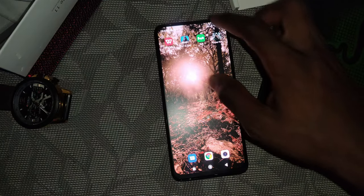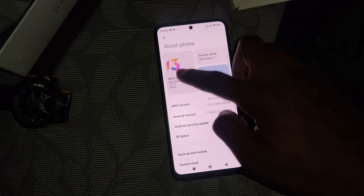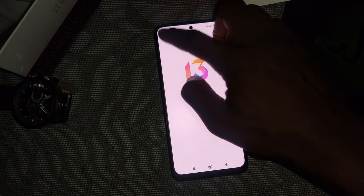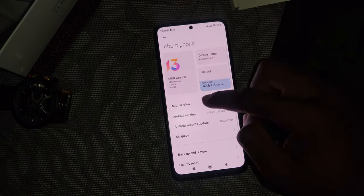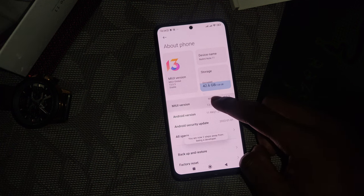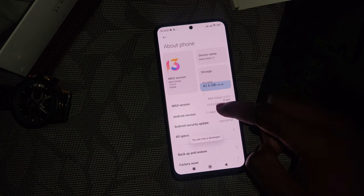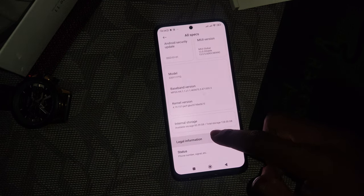The Xiaomi Redmi Note 11, just like the rest of the Redmi Note 11 quartet, comes with Android 11, and on top sits MIUI 13, which should make for a smoother, smarter, and more secure experience. However, this version of MIUI 13 is based on Android 11 and does not include any Android 12 features like the revamped widgets, new widget page in the app drawer, advanced privacy dashboard, protected clipboard, approximate location, or the app file manager.